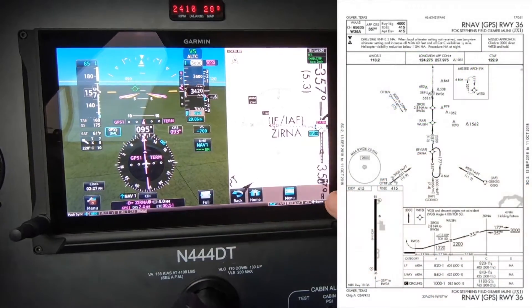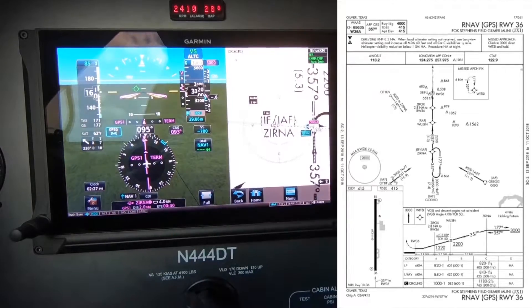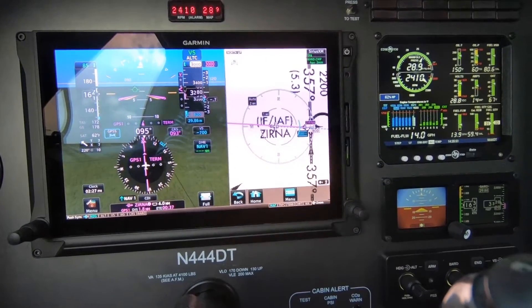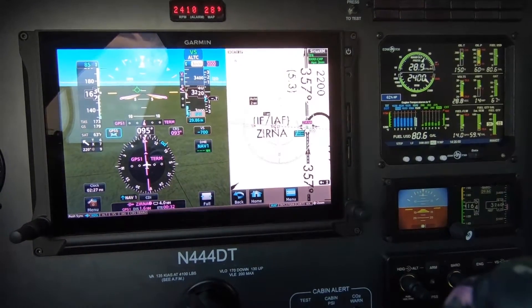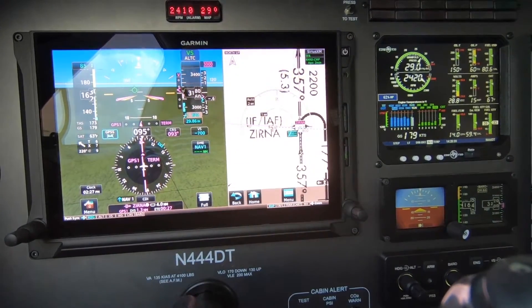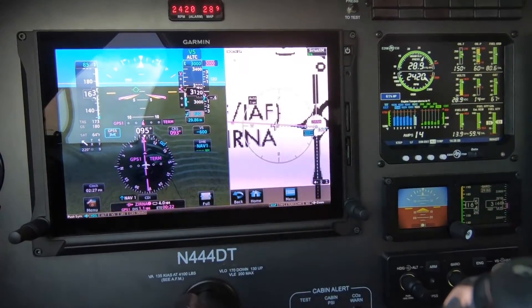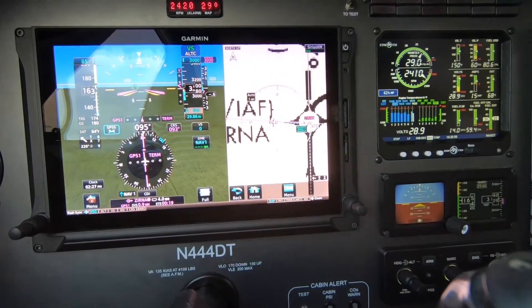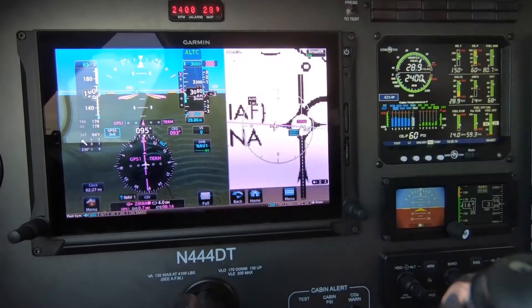I've requested the RNAV to runway 36 at Gilmer, and we're about two and a half miles west of Zerna, which is the initial approach fix. I'm going to do one turn in the hold so you'll get a good look at how the VNAV transitions. Since I've activated the approach, the VNAV function presents me with the entry altitude of 3,000 feet at Zerna, and it gives me vertical guidance to get there. I'm going to do one turn in the hold, maintain 4,000.